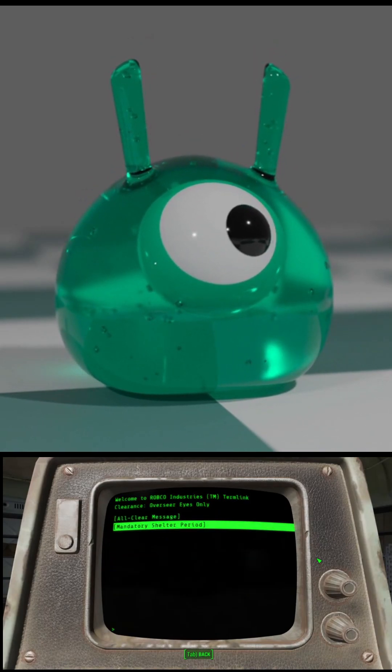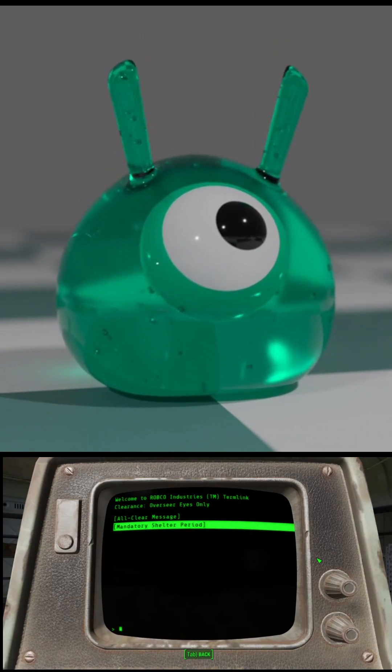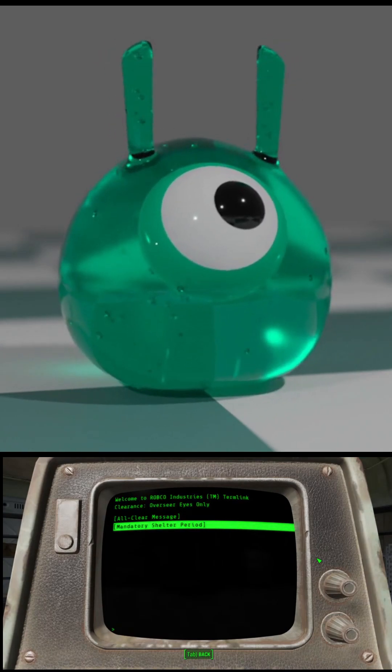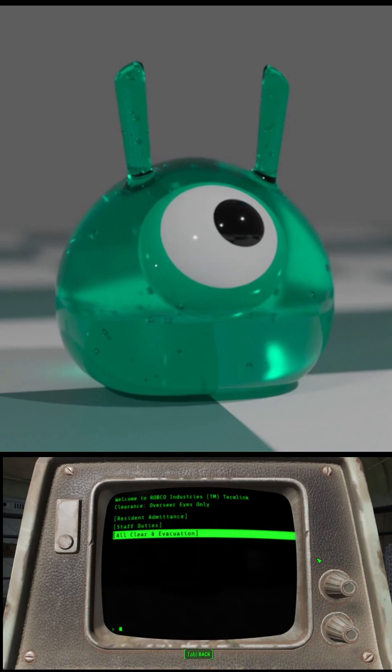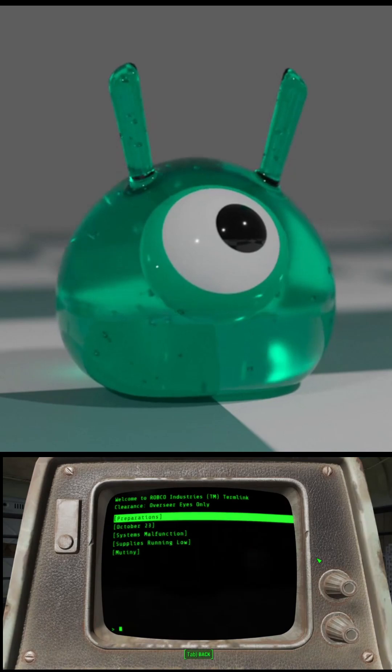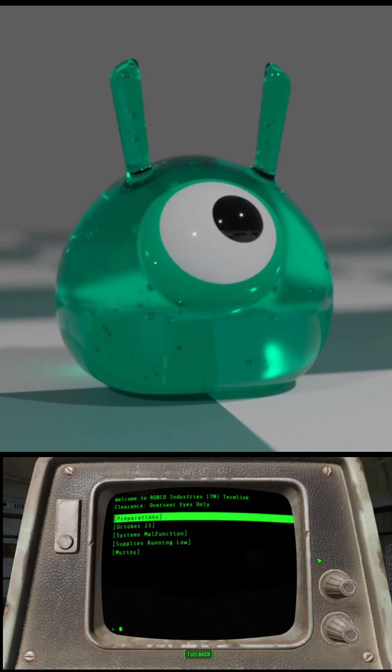Well, if you read me to sleep, it ain't gonna be the story but your voice that makes me sleepy. Aww, thank you. Hola, Megabit! Hello! How are you today? We're reading through the Overseer's terminal in Vault 111.